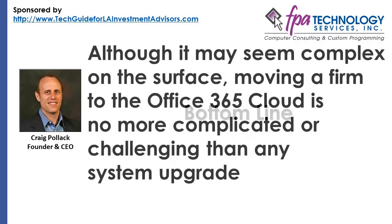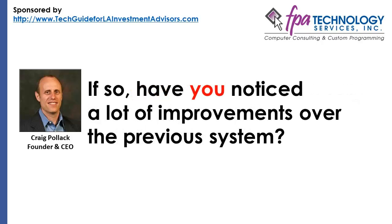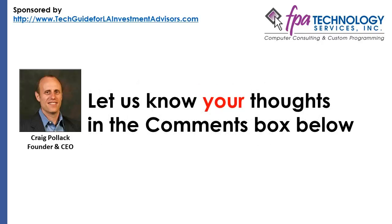The Bottom Line: Although it may seem complex on the surface, moving a firm to Office 365 Cloud is no more complicated or challenging than any system upgrade. Given the power and scope of Office 365, it could possibly be the last such move the company may ever have to make. Has your investment advisory firm made the switch to Office 365 yet? If so, have you noticed a lot of improvements over the previous system? Let us know your thoughts in the comments box below.